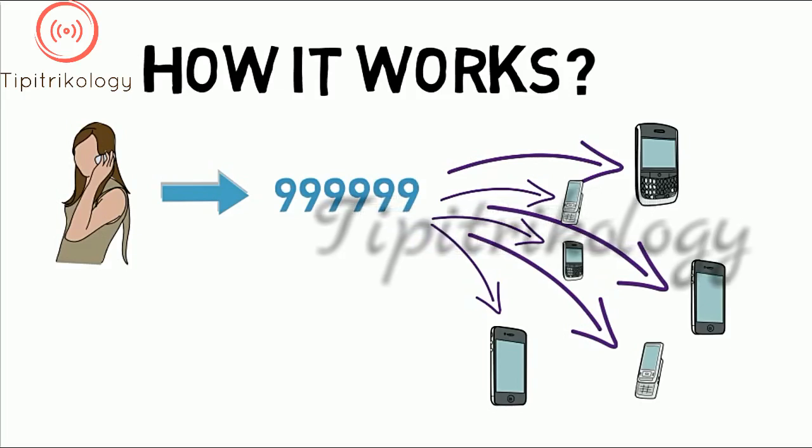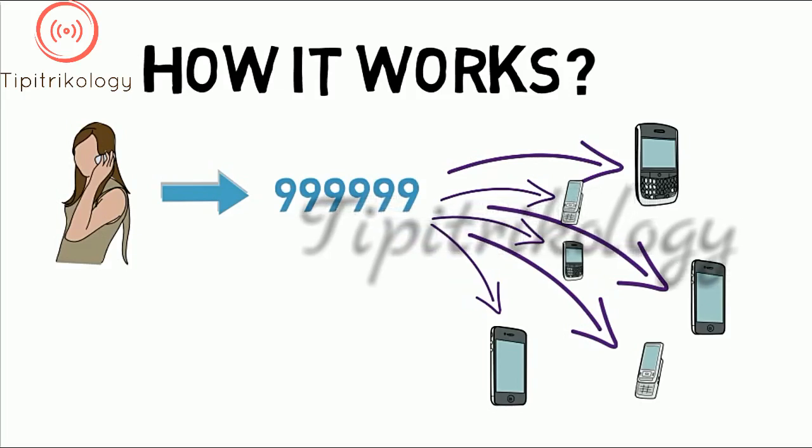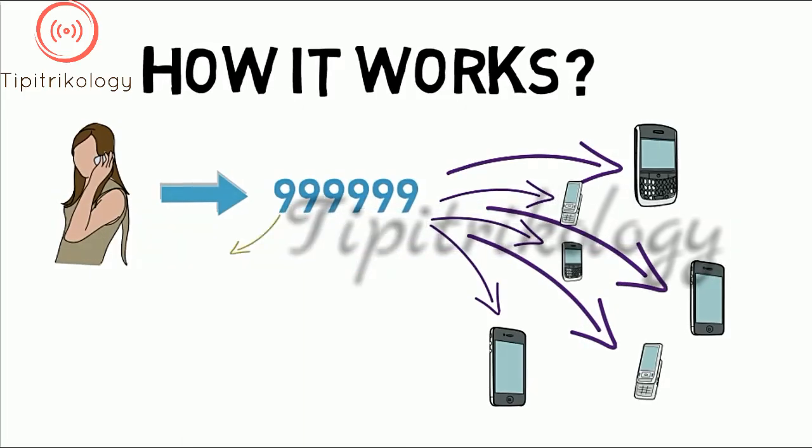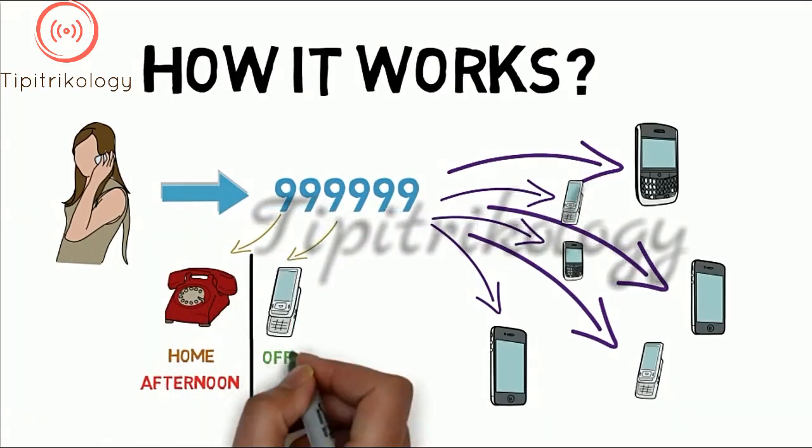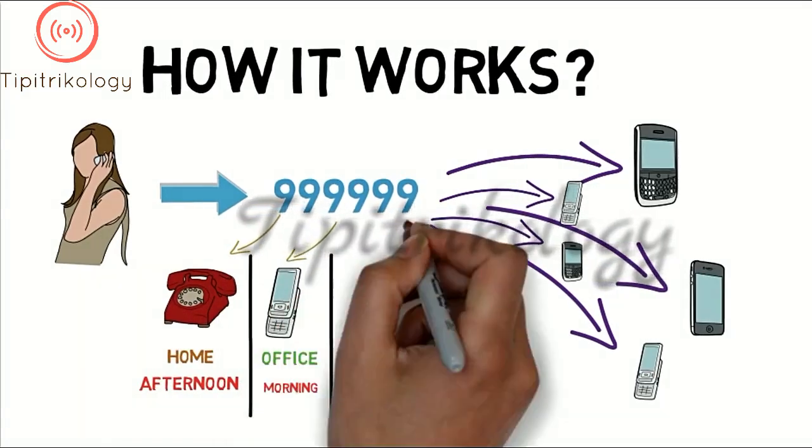You can add a time flavor to this by specifying which phones can ring at which time. For example, you can have your home phone ring in the afternoon, office phone in the morning, and smartphone at night.